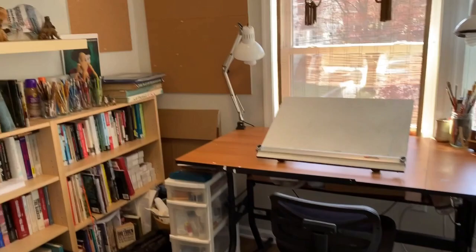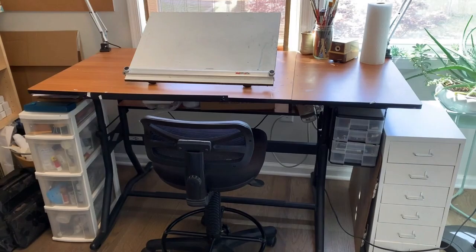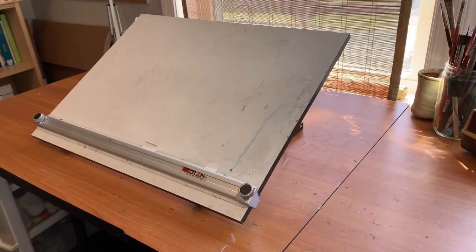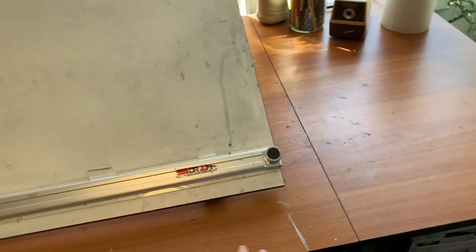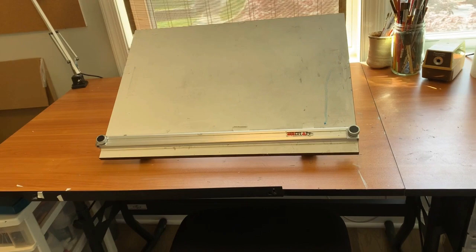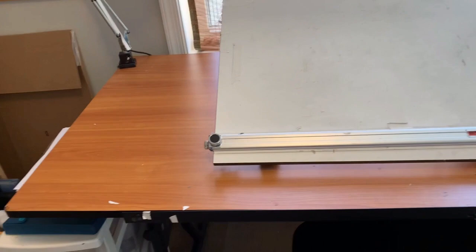Here we are in my little upstairs studio room, and this is the drafting table where I spend most of my time. I've chosen to have this smaller pop-up drawing board rather than popping up this larger one, because this large piece of desk does pop forward, but I've found it's a lot easier to have more flat space.